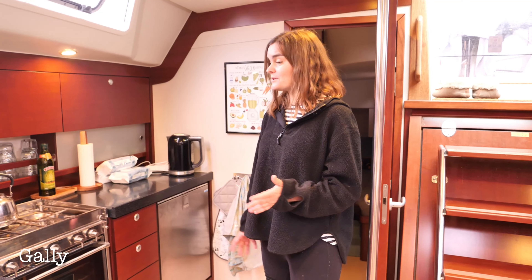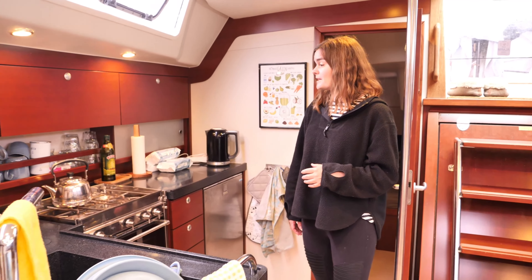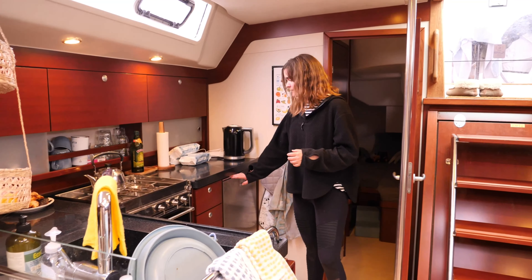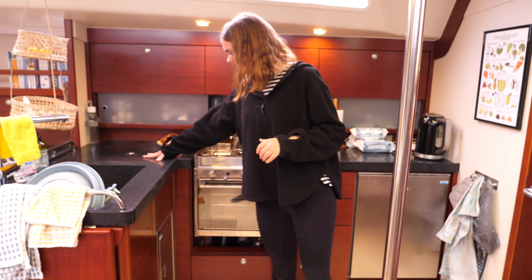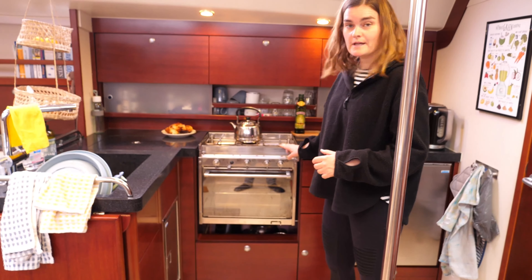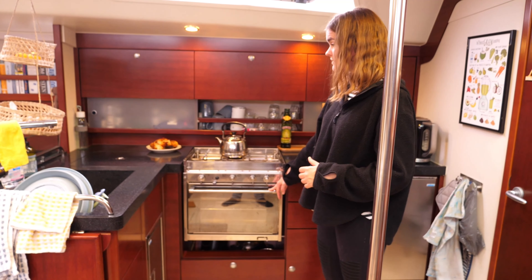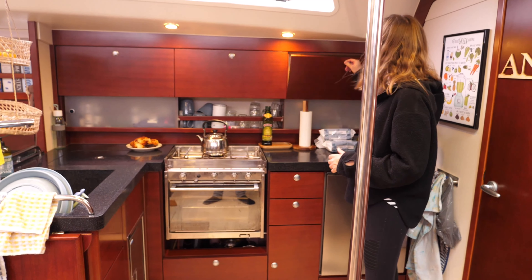And this is our galley. It's quite big for a boat and we are very happy about it — we can basically make any food that we were also able to make in an apartment. We have the freezer here and also the fridge here, which you can load from the top or from down here. We have a propane stove and a propane oven, so this is where we pretty much make all the food.